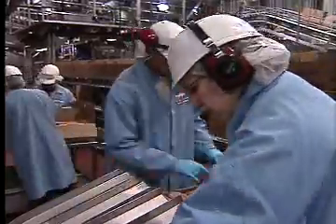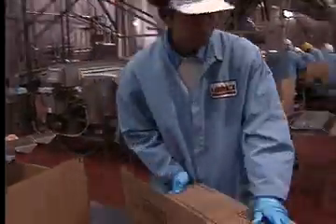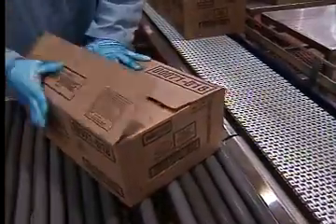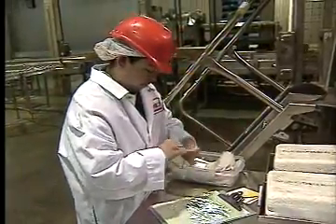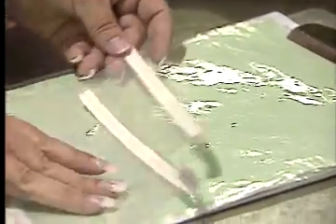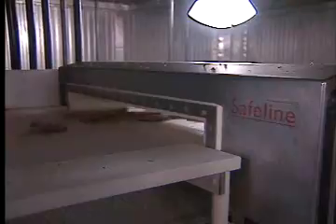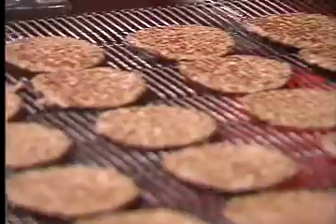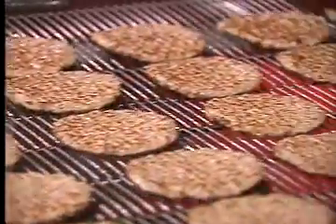The only time these machines grind to a halt: a cleaning crew comes in and cleans every night. Then the USDA inspector comes in and inspects the plant on a daily basis. During the day, Lopez performs its own quality checks — 100 per hour — from the foot bath at the front door to metal detectors which automatically spit out suspicious patties.